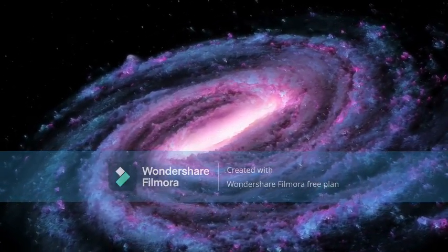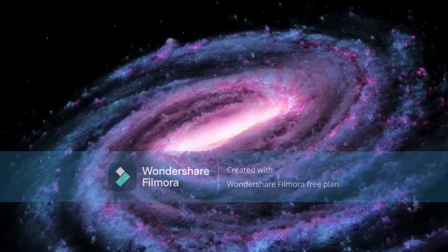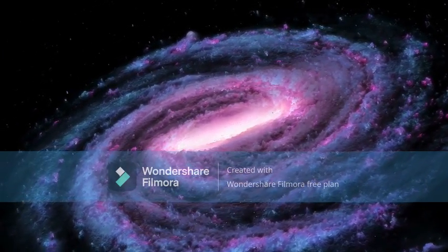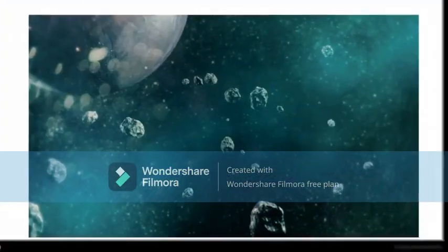Scientists have learned a lot about the universe from these pictures. Many of them are beautiful to look at. A galaxy is a huge collection of gas, dust, and billions of stars and their solar systems, all held together by gravity.